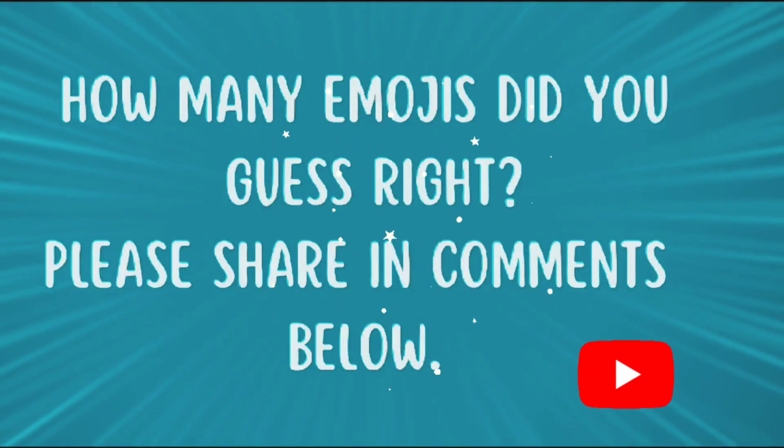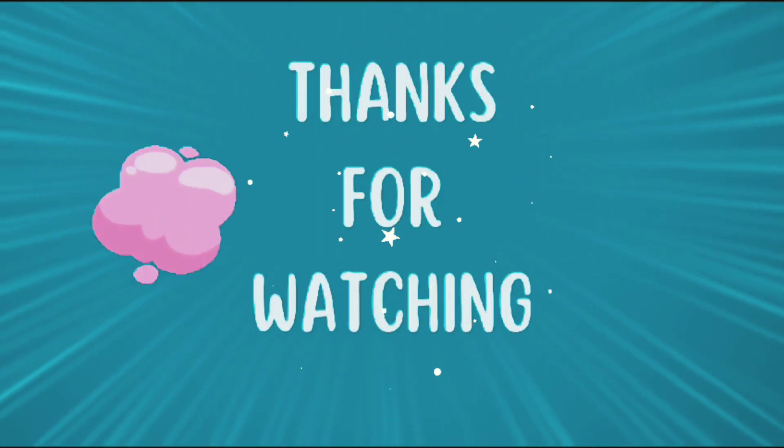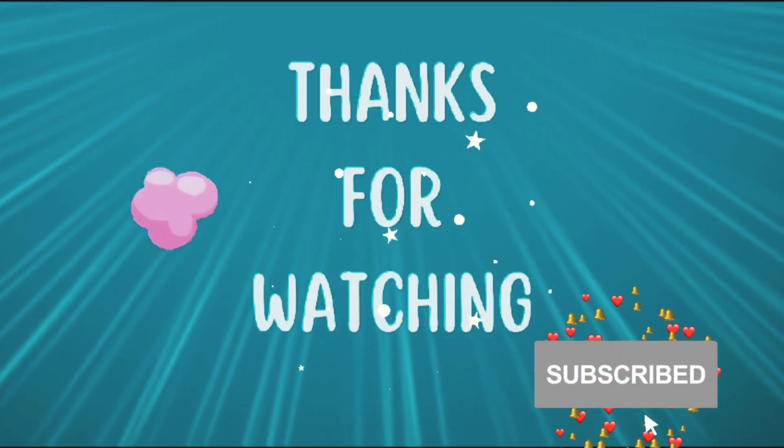How many emojis did you guess right? Don't forget to share your score in the comment box below. Thank you for watching, and please like, share, comment, and subscribe. See you in the next video!